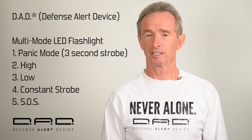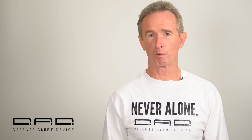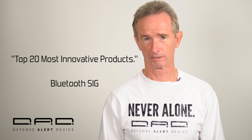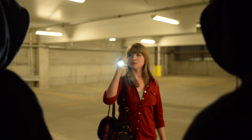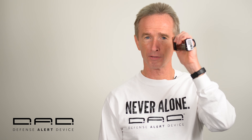It was voted by Bluetooth to be one of the top 20 most innovative products in the world. A patent-pending light, alert, and spray configuration enable you to operate all three independently under high stress without fine motor skills.